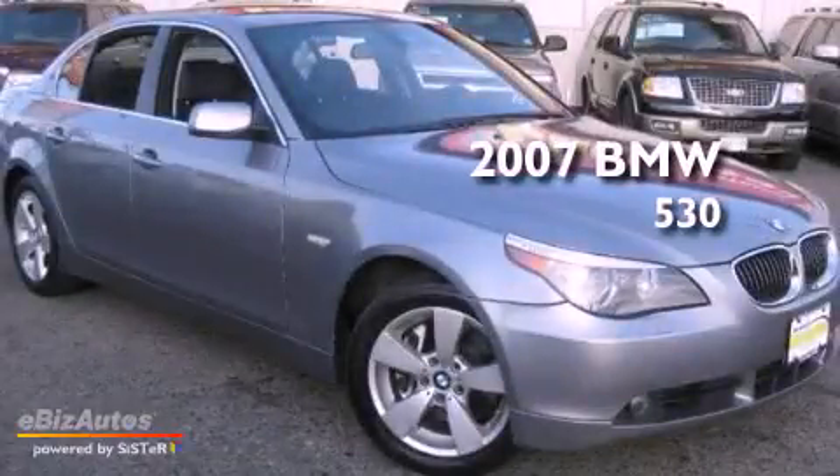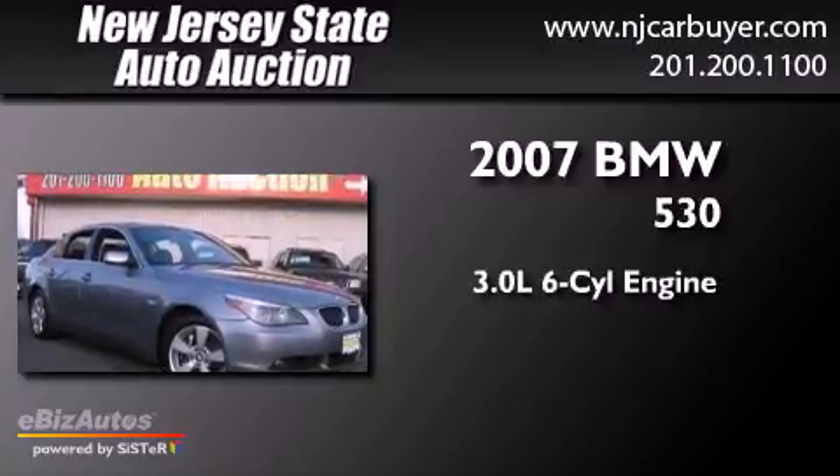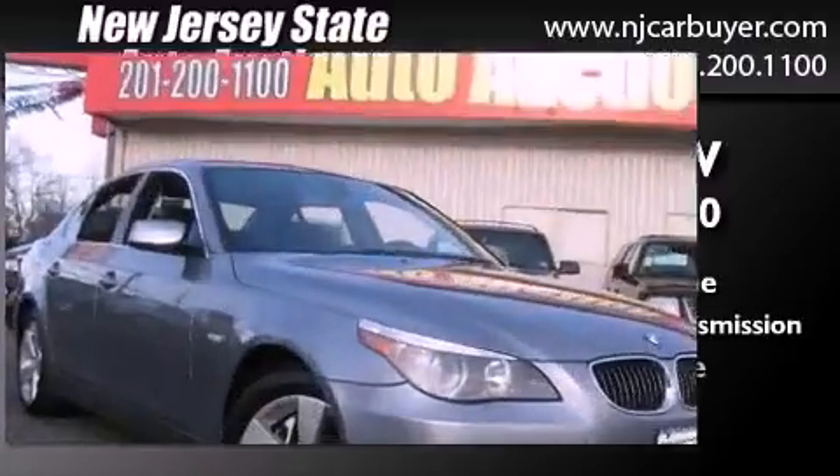This is a 2007 BMW 530. It has a 3.0-liter six-cylinder engine, a six-speed automatic transmission, and all-wheel drive.